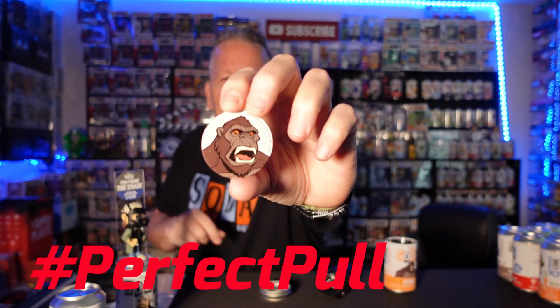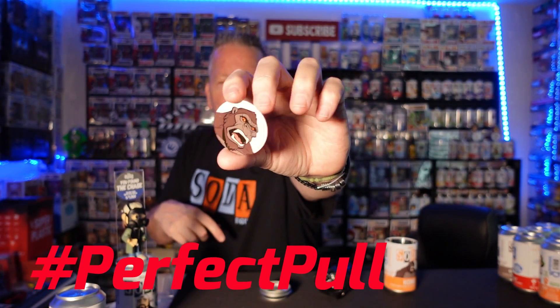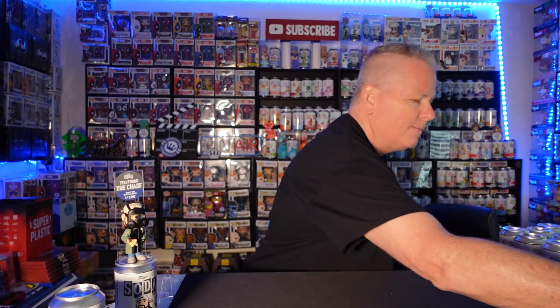We got another Kong over here. Second Kong — let's see if we can do a perfect pull. Yes we can! Perfect pull on Kong — hashtag that. One chase, one common, and we are done on Kong. Perfect pull, let's go!